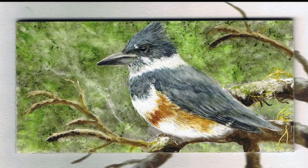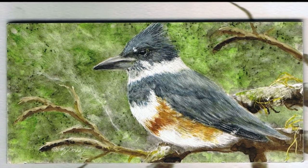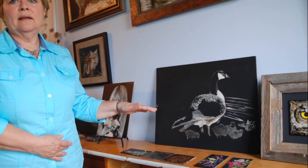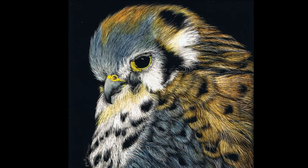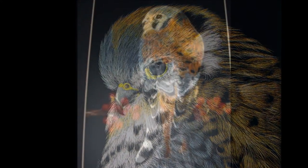Birds are my favorite thing to do, and I can get every little feather. Now, a lot of scratchboard artists only use black and white — they strictly stay with black and white. But if I'm doing a bird that's really colorful, I have to paint it. Like the American Kestrels that we get out here, they're such beautiful birds. I never leave those black and white.